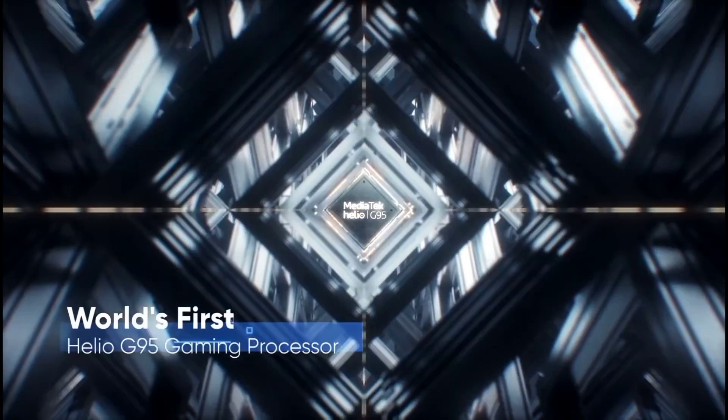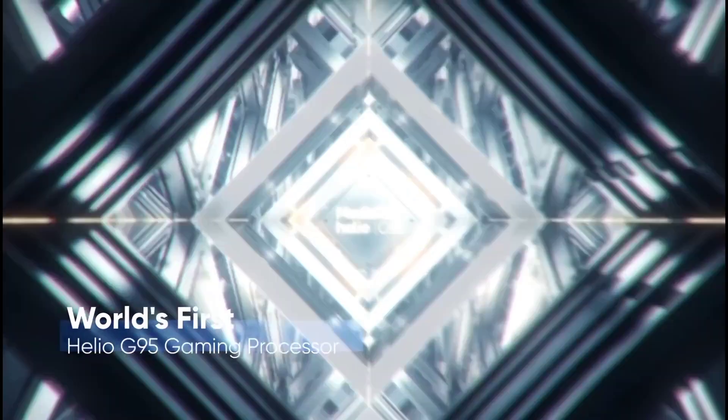The Realme 7i features a 6.5-inch Full HD Plus display with an IPS LCD panel, which supports a 90Hz refresh rate.